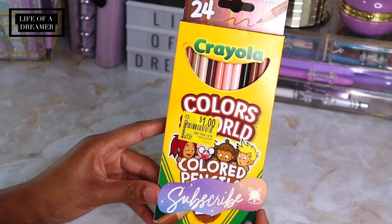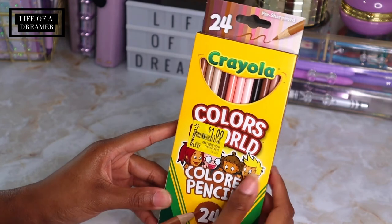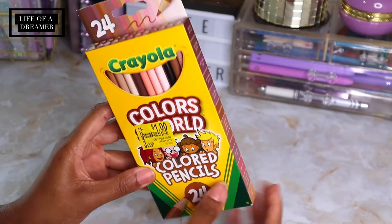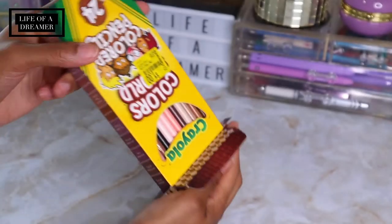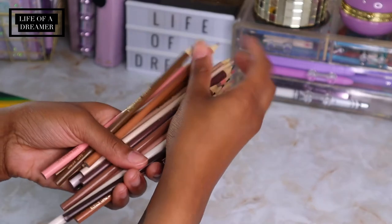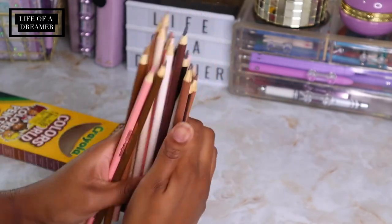Next I found these Colors of the World colored pencils at Walmart in the clearance section for only a dollar. These are not new but I have the markers and really like them, so I thought I'd try the colored pencils. I really love the neutral tones and all of the skin tones — I think that'll be really pretty in a journaling spread.